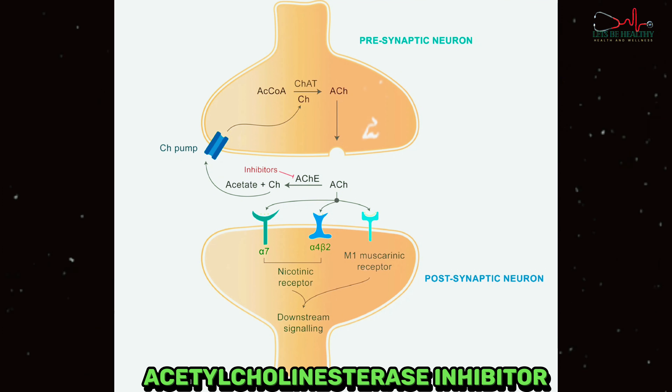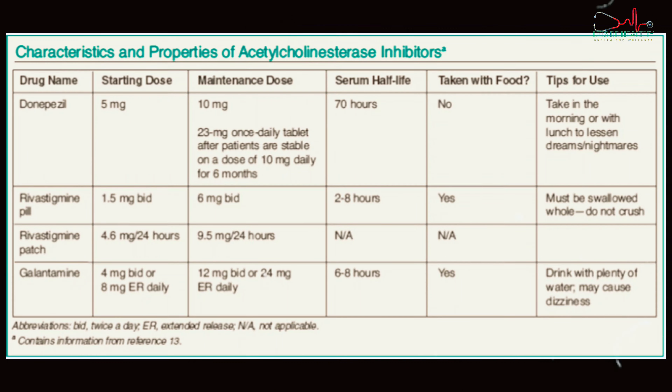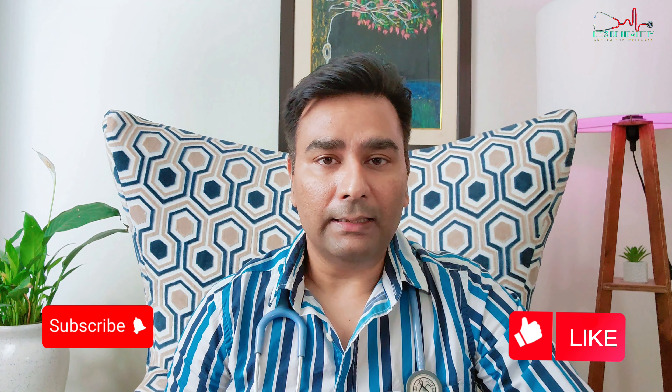The main medicines are acetylcholinesterase inhibitors. These medications prevent an enzyme from breaking down a substance called acetylcholine in the brain, which helps nerve cells communicate with each other. Donepezil, rivastigmine, and galantamine are used to treat the symptoms of mild to moderate Alzheimer's disease. Donepezil is also used to treat more severe Alzheimer's disease. There is evidence that these medicines can also help treat dementia with Lewy bodies, Parkinson's disease dementia, as well as people who have a mixed dementia diagnosis of Alzheimer's disease with vascular dementia. There is little difference in how effective these medicines are.